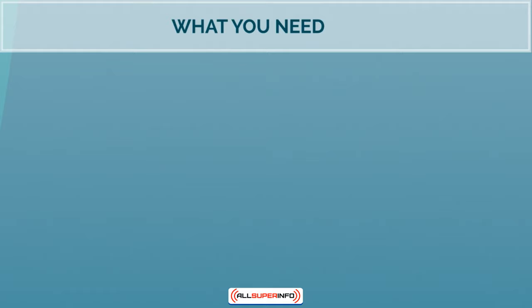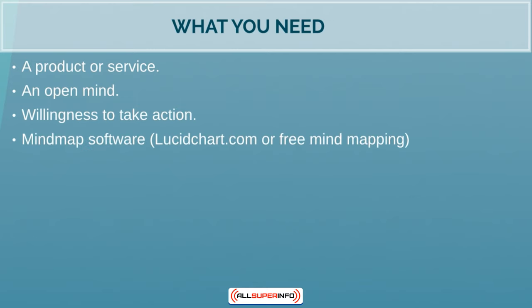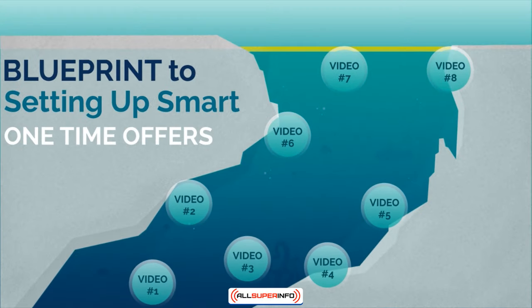Now that you have a better idea, here's what you need: a product or service, an open mind, the willingness to take action, and a mind map software — I'll be using lucidchart.com, which I love — or you can use a free mind mapping software. You can even use paper and a pen if that suits you. Whatever helps you absorb this information better, use that, because different people are different — we've got visual learners, auditory learners, and kinesthetic learners. Whatever works best for you is best.